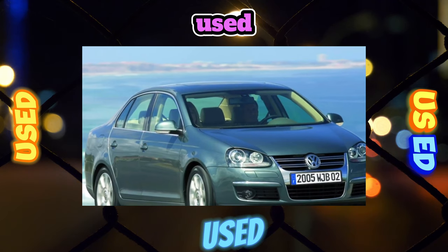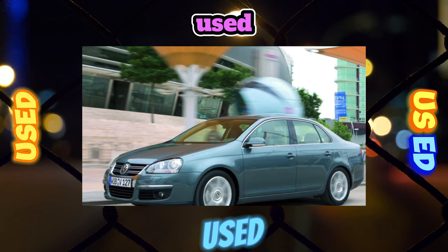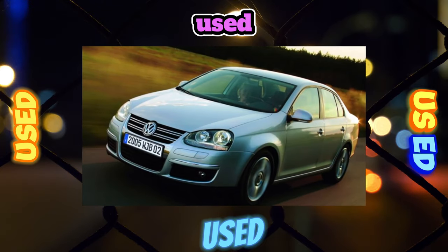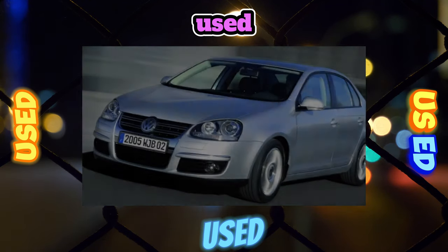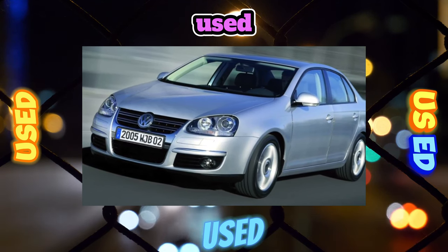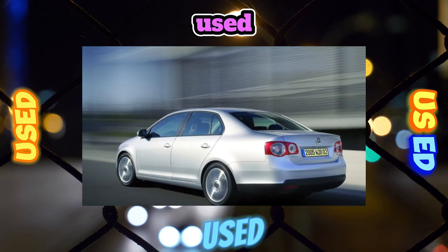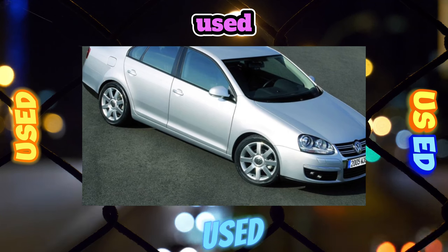A serviceable Jetta V suspension is moderately firm and works out bumps quite elastically, and thanks to these settings it is great for active driving. The informative steering also contributes to this. McPherson struts are used in front and a multi-link in the rear; both axles have anti-roll bars. On local roads the chassis has proven quite durable. In the front suspension, the rear silent blocks of the front levers fail the fastest — after 80,000 km. Stabilizer struts can last about 100,000 km, front silent blocks up to 140,000 km, and ball joints almost 200,000 km.